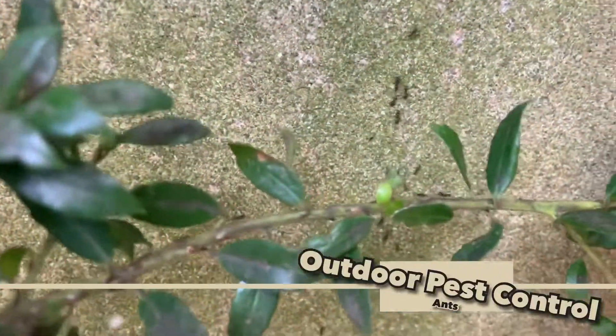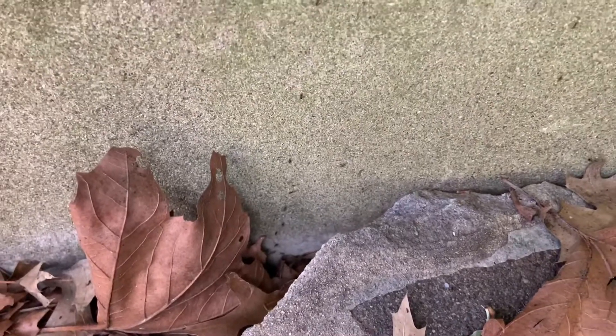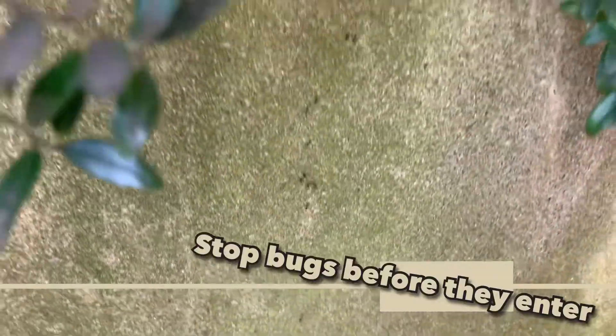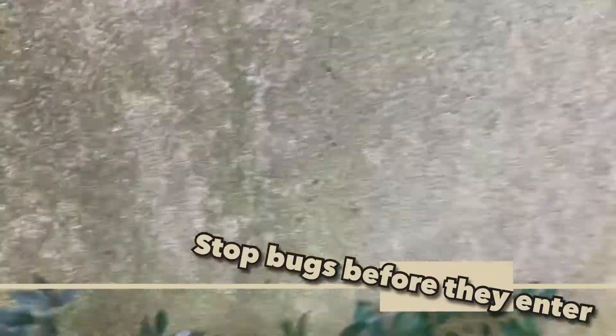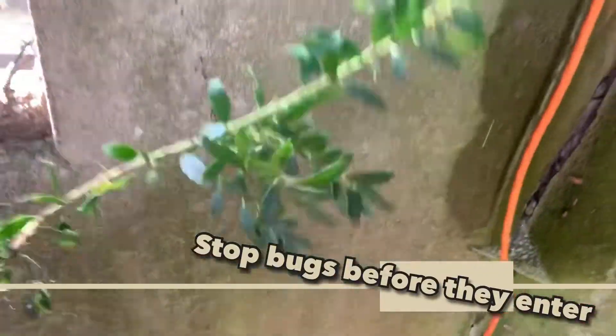There are ants just about everywhere, and on the outside of this home we found ants just about everywhere. Perimeter power spray or perimeter treatment done with residual spray or granular baits are a great way to control bugs before they enter into the home. Removing webs and treating for spiders is also a great way.